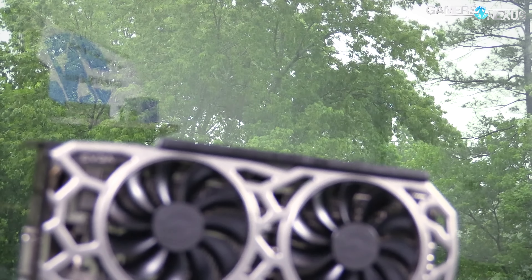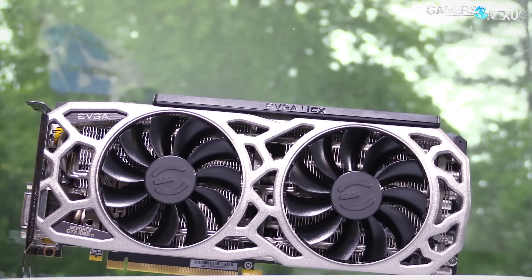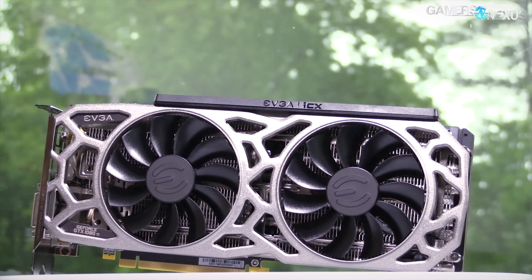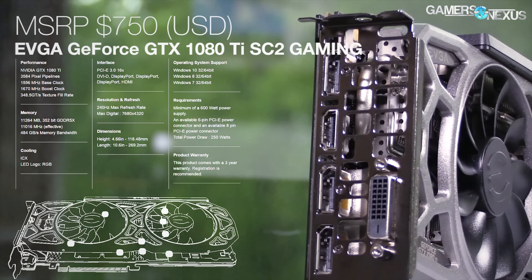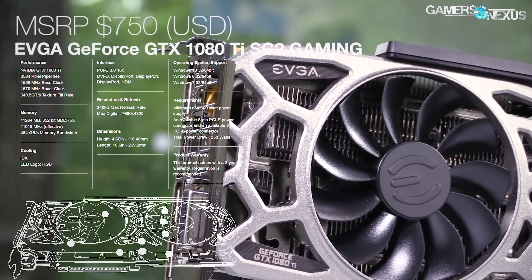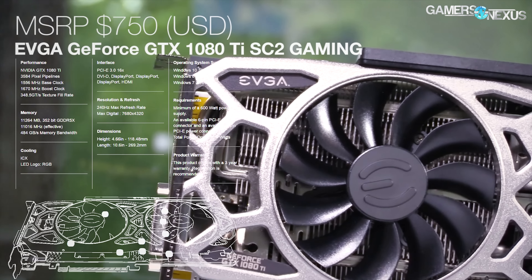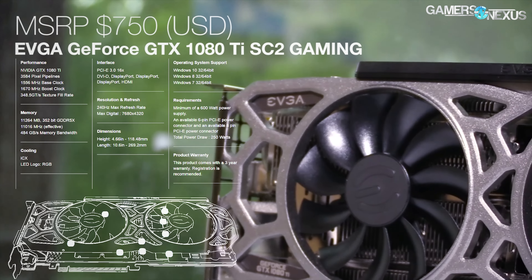This coverage is brought to you by EVGA and their 1080 Ti SC2, which we've recommended fairly highly for its build quality and the ICX sensors, which are kind of fun to play with. You can check our full SC2 review for the 1080 Ti if you're curious to learn more, or click the link in the description below to find the product page for the 1080 Ti SC2.